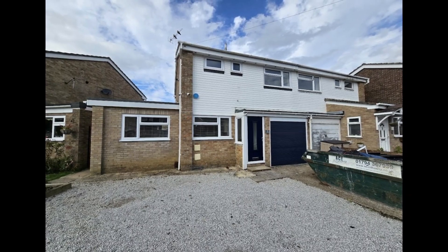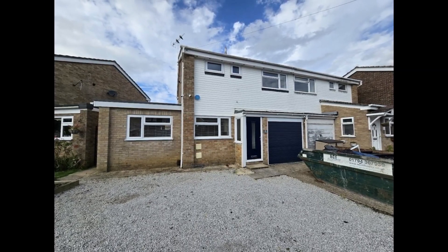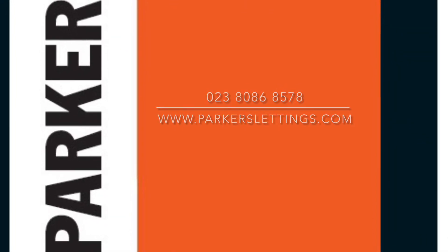That's about it for today folks. For further information, contact Parkers Lettings on 02380 868578, or visit our website at parkerslettings.com.